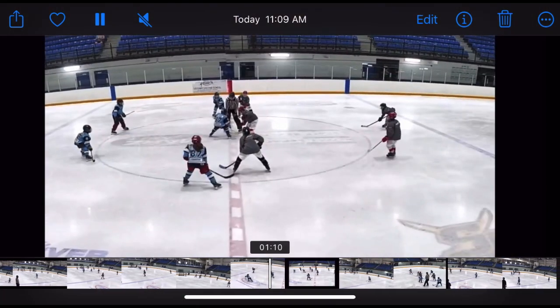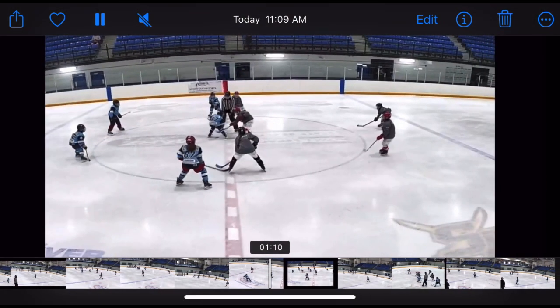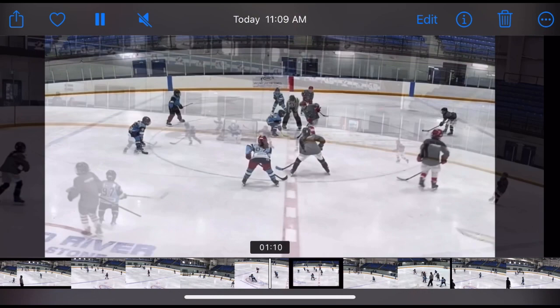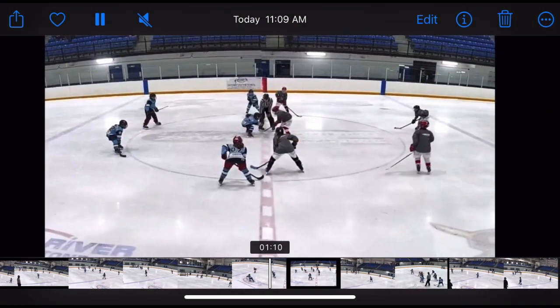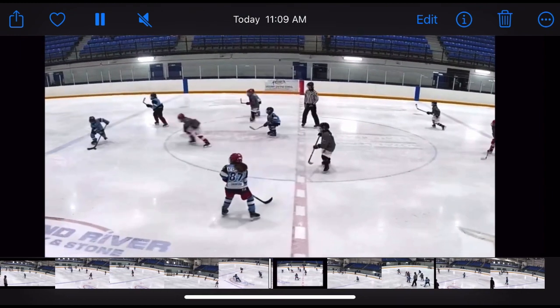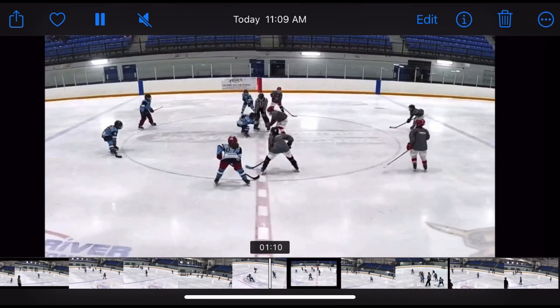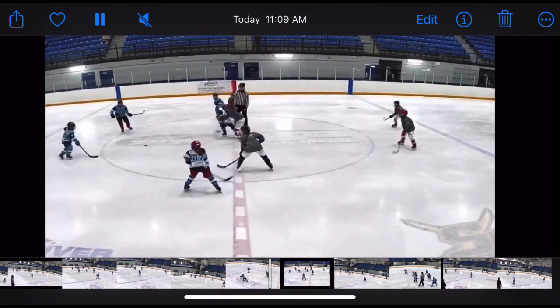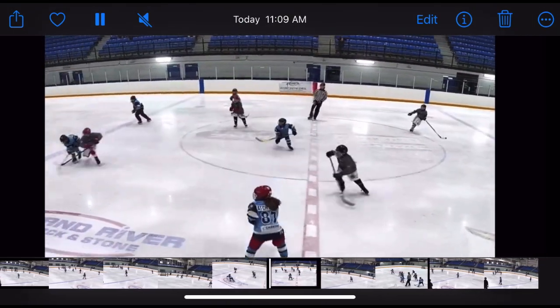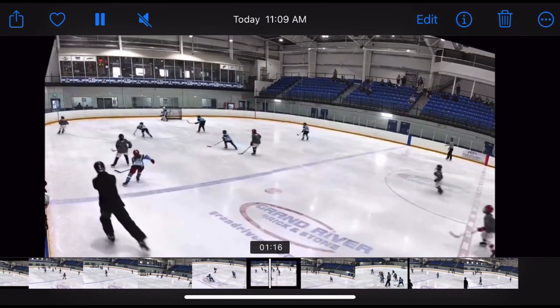This is what I'm talking about — our readiness off a face-off. Our centerman definitely does not do a good job of tying up his centerman after he wins this draw. We win this draw clean back to Harrison. Harrison also has to identify that he is under heavy pressure and make a play. A little bit of speed there creates a turnover and away they go for an opportunity on our net. This is something we have to clean up before Friday — the five-man unit and readiness before the puck gets dropped.